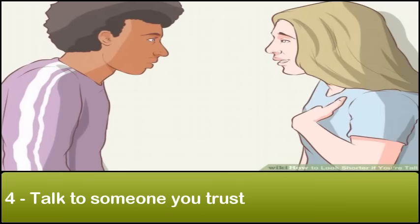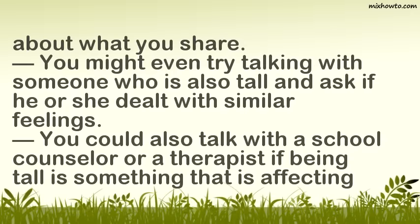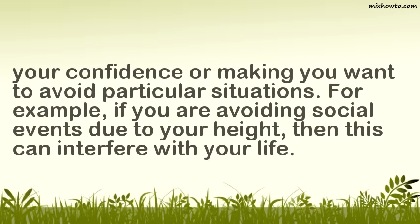Step 4: Talk to someone you trust. Talking about your feelings can also be a helpful way to begin to embrace your height. Try talking with a trustworthy friend or family member about how being tall makes you feel. Talk to someone who will listen to you and who will be compassionate about what you share. You might even try talking with someone who is also tall. You could also talk with a school counselor or a therapist if being tall is affecting your confidence or making you want to avoid particular situations, such as social events.